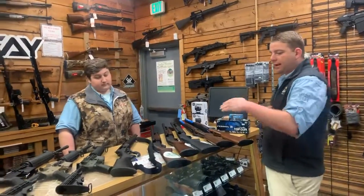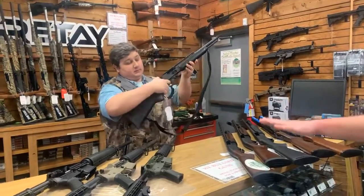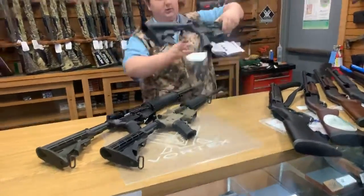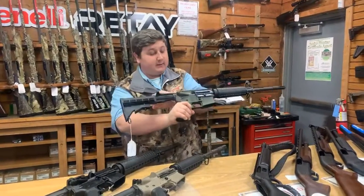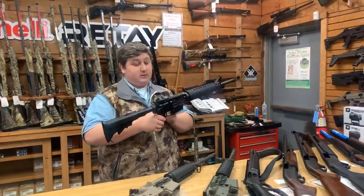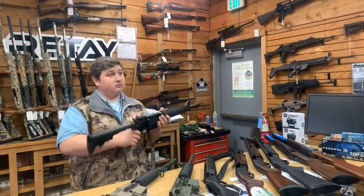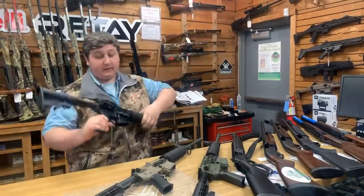Moving down the line, we have the Marlin 336 Dark, which is a 30-30. We also got in some more Colt M4s on consignment — we have those in Flat Dark Earth and OD Green, and we have the regular AR-15 Carbines. There are also a few more guns like the FNs and SCARs, KVORs and stuff — still have some of those. And we have a Deltan AR.